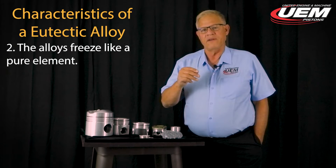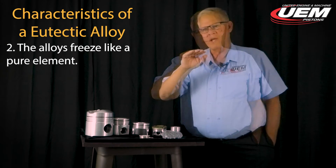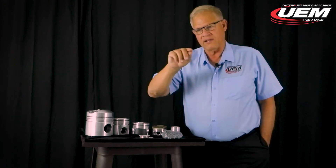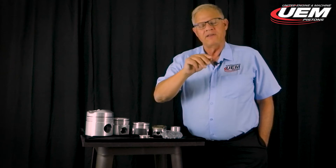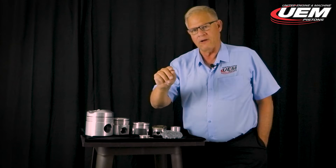Our second characteristic of eutectic alloys is that they freeze like a pure element. Pure elements, when cooling, do not continuously reduce in temperature — the temperature holds steady as they solidify. A non-eutectic alloy, as it starts solidifying, will have a temperature that keeps dropping.